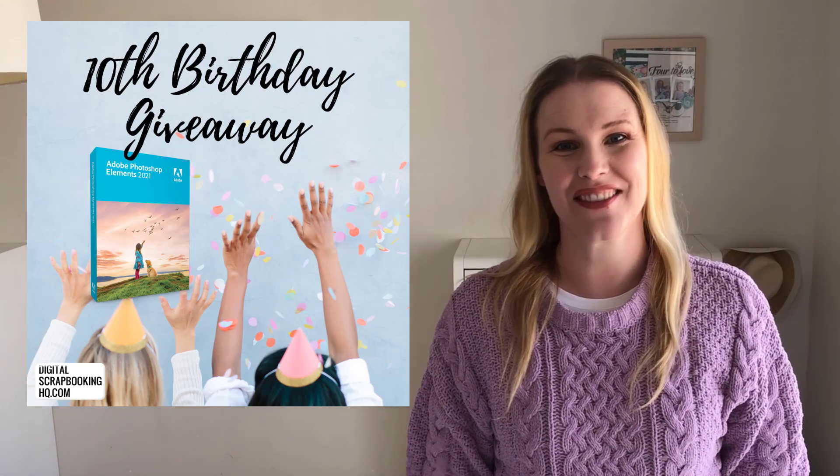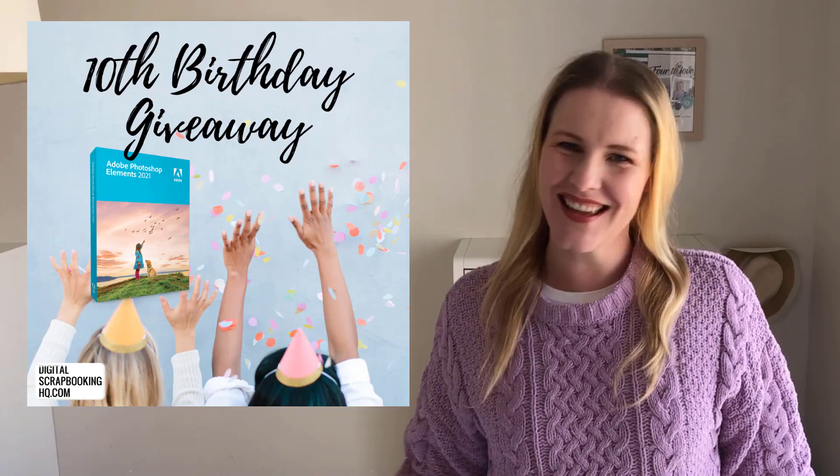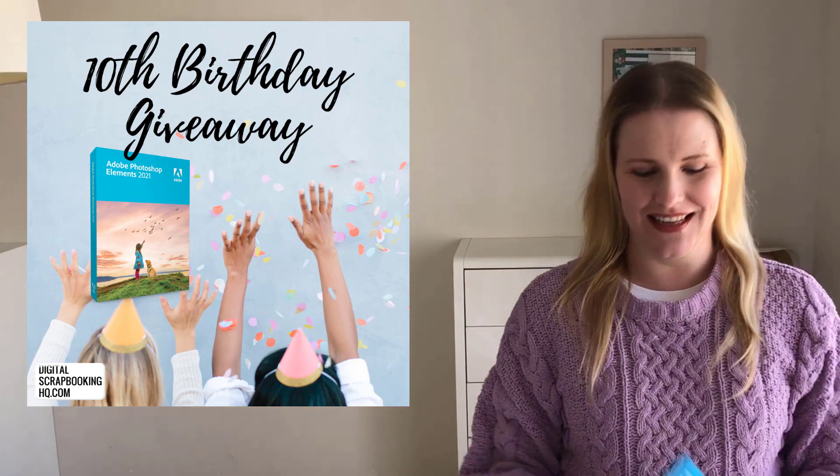Hey, G'day! I'm Melissa Shannon, founder of DigitalScrapbookingHQ.com, and I'm excited that it's time for our 10th birthday giveaway. We've got quite a few giveaways coming up, so keep your eyes peeled, but the first one is this...